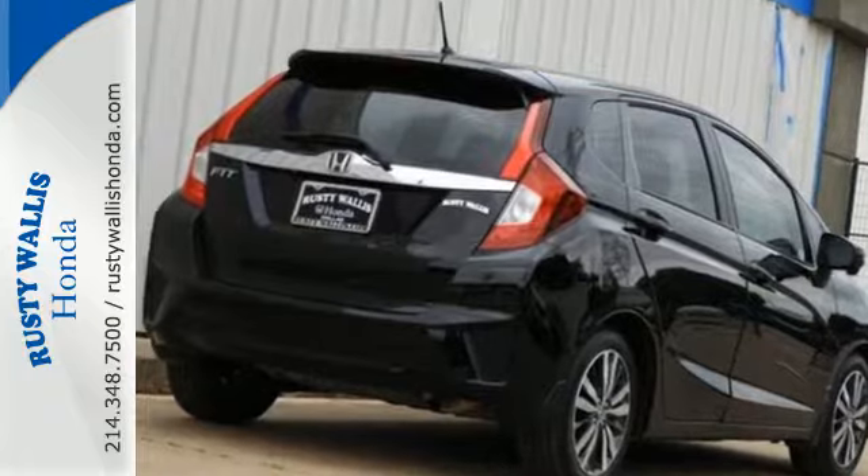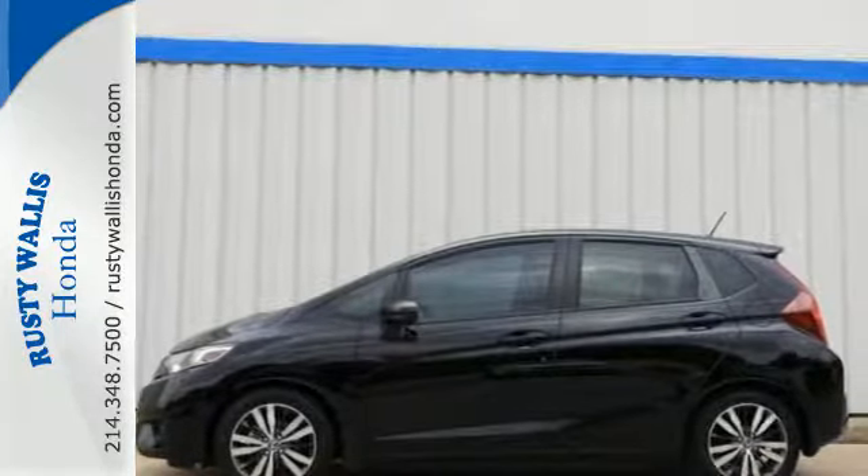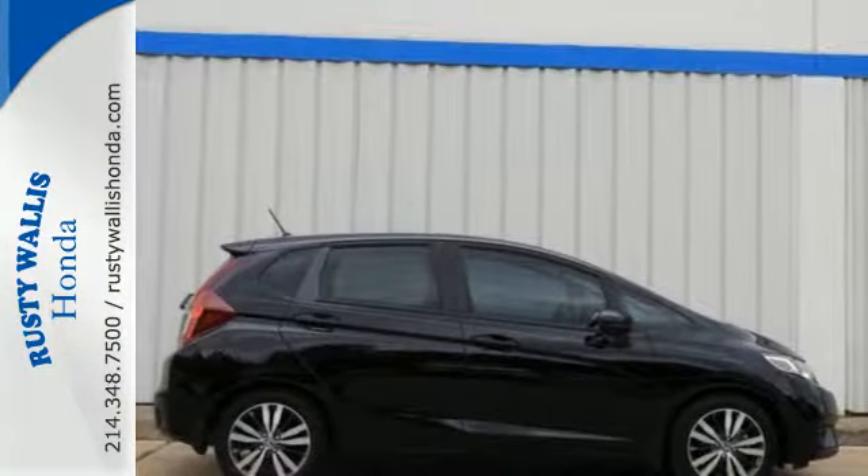It comes with a wide range of convenience features including Bluetooth, eco-assist system, and a multi-angle rear-view camera with guidelines. This Honda is all about practicality, efficiency, and style.